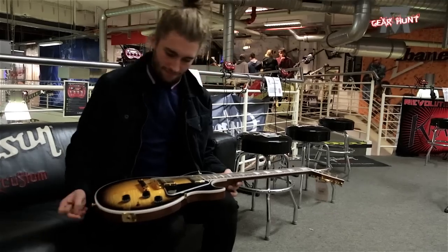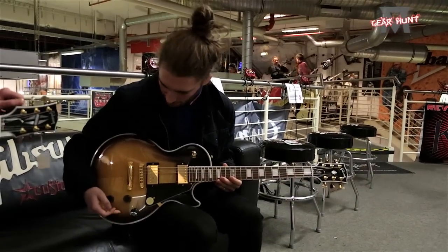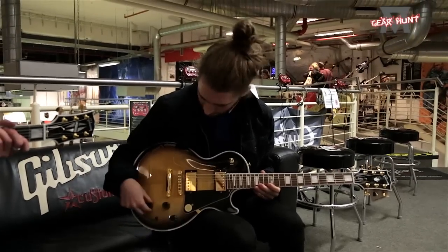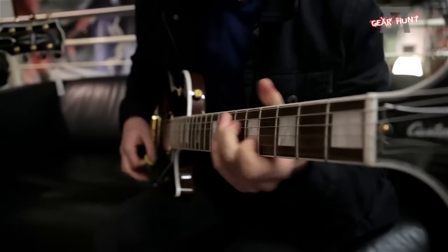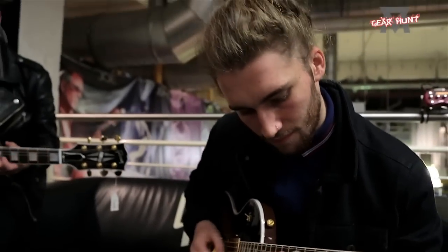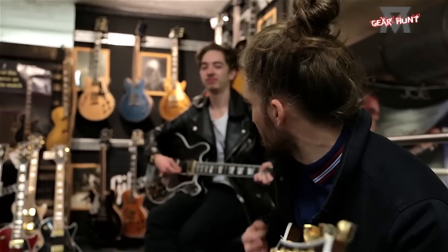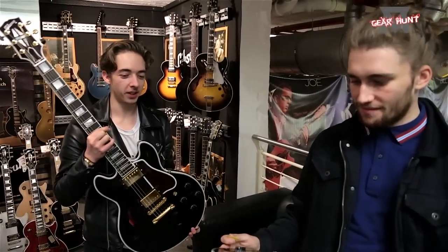I think everyone has their own personal opinion on guitars. That's amazing. That's super thin. That's a coil tap as well. The finish is ridiculous. I'm going to buy this guitar. So we've just come over to the Gibson section in the shop and we're going to try out these guitars because they are absolutely amazing. Let's have a wander back over.